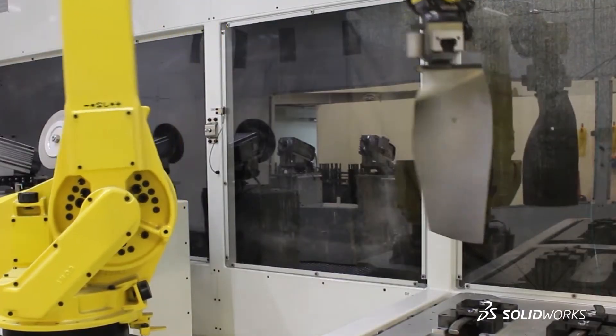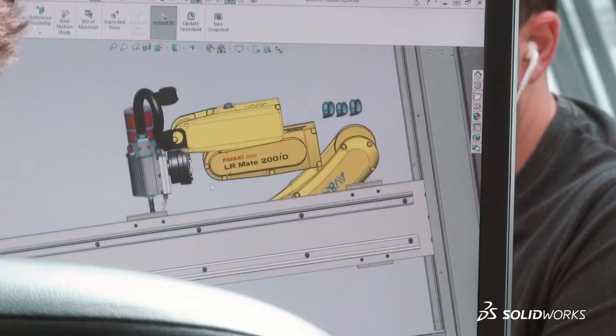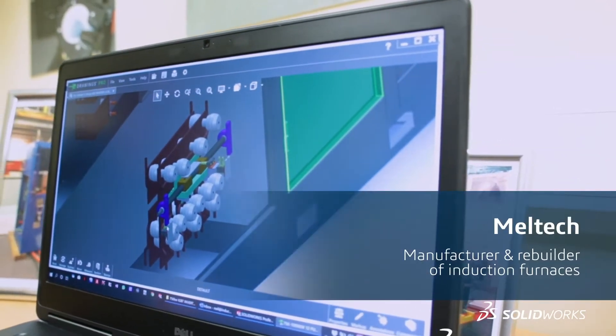When you have such a complex machine with so many different technologies, you need to have mechanical engineers, electrical engineers, robotic engineers — it's very important to work in teams. And SolidWorks helps that a lot by providing easy integration.